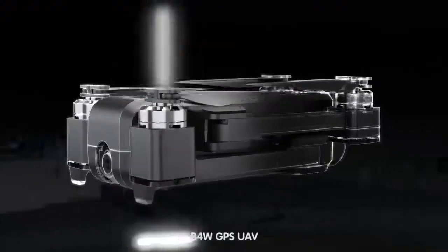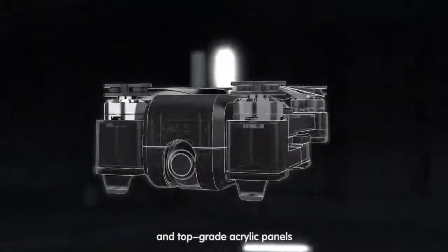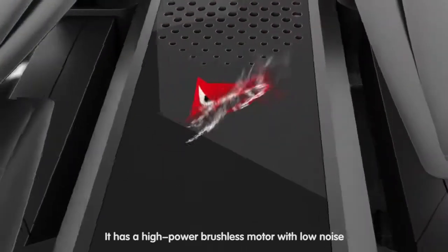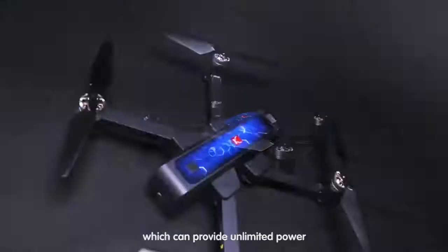P4W GPS UAV features a high-quality metallic body and top-grade acrylic panels, both with perfect details. It has a high-power brushless motor with low noise, which can provide unlimited power.